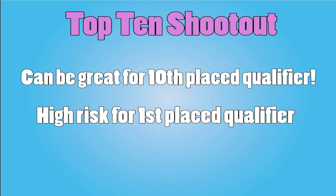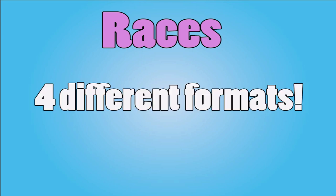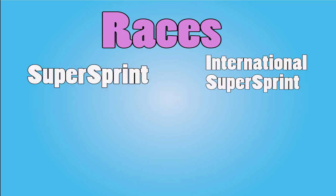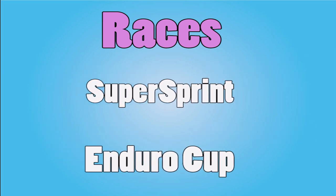For races, there are four different types: Super Sprint, International Super Sprint, Enduro Cup, and Super Street. However, three of them — Super Sprint, International Super Sprint, and Super Street — are all pretty much the same. The only really different one is the Enduro Cup.